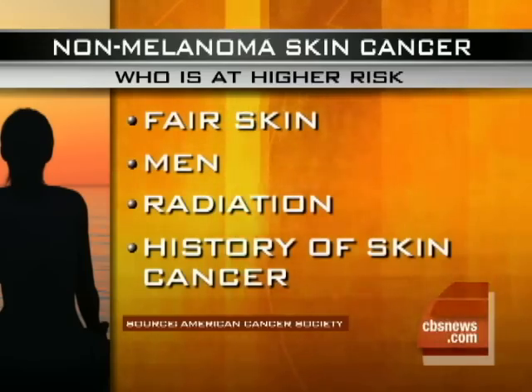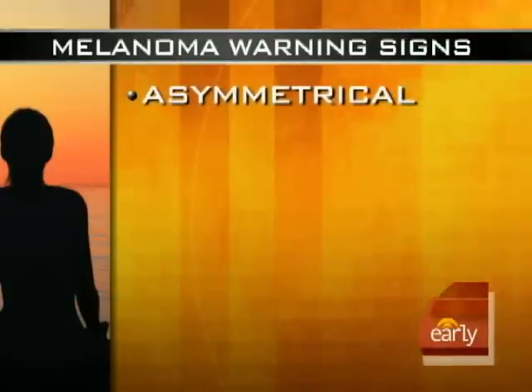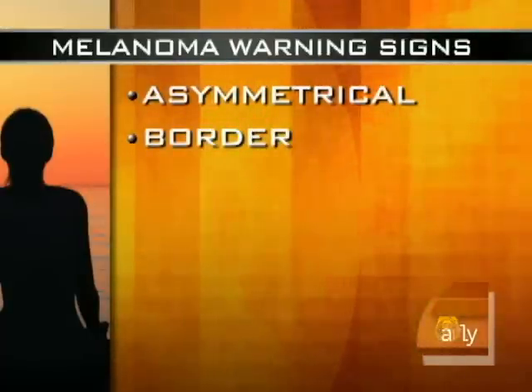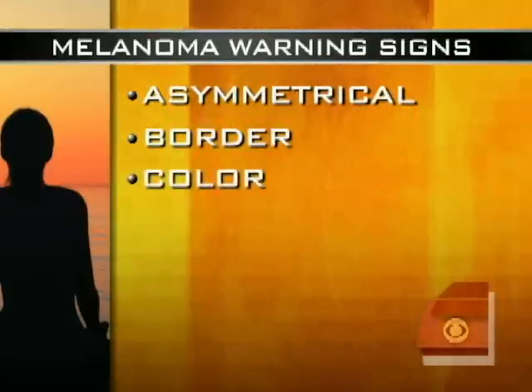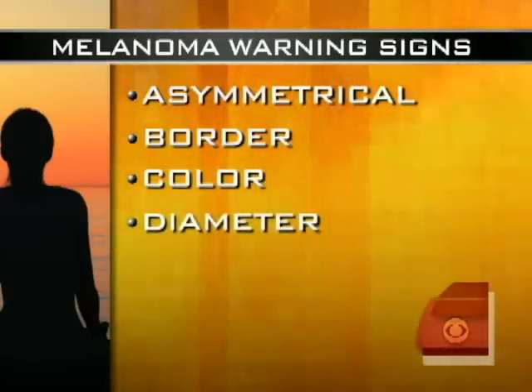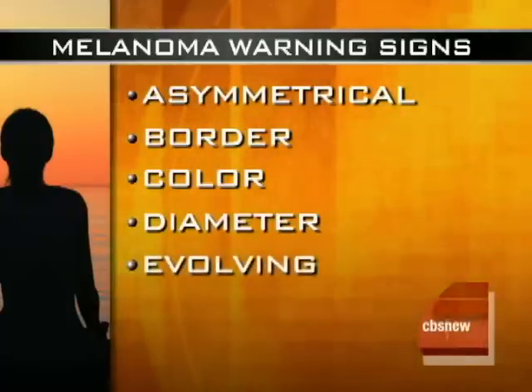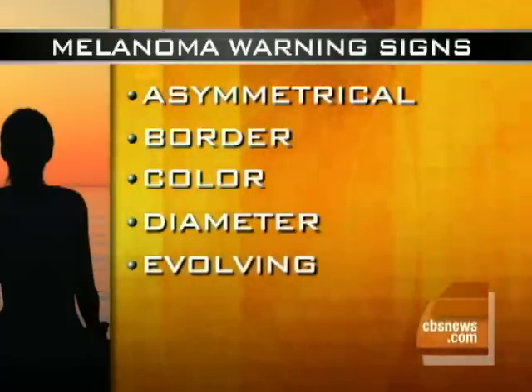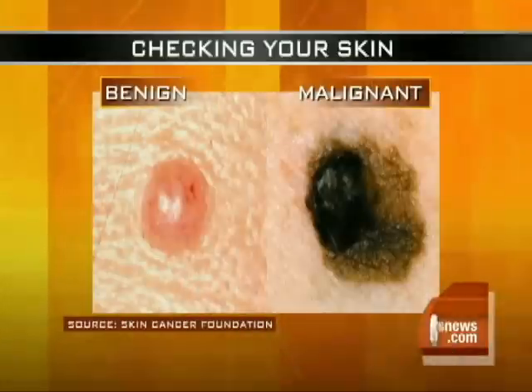What do you look for? How do you know when to go to the doctor? It's the acronym A, B, C, D, and E. A is for asymmetry — anything irregular. B is the border — you want the borders to be smooth. C is color — you want it to be uniform across the mole. D is the diameter — it should be less than the top of a pencil eraser. And E is evolving — if something is rapidly changing or growing, that could be a warning sign.